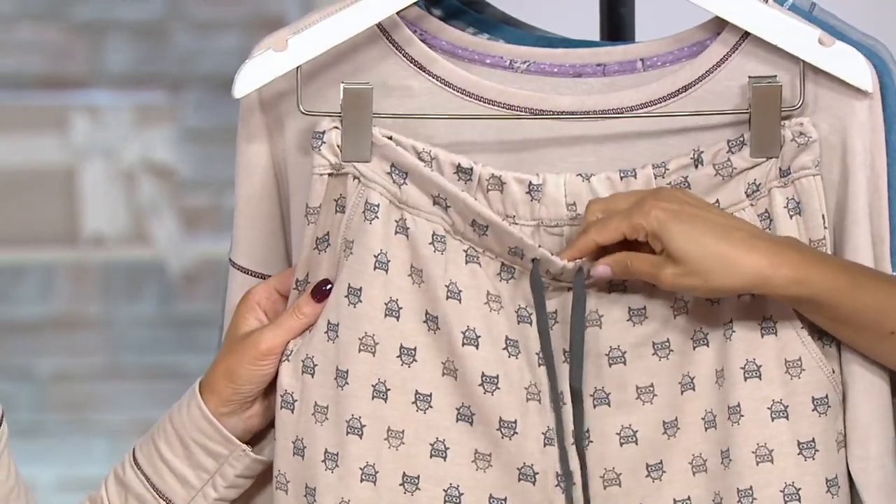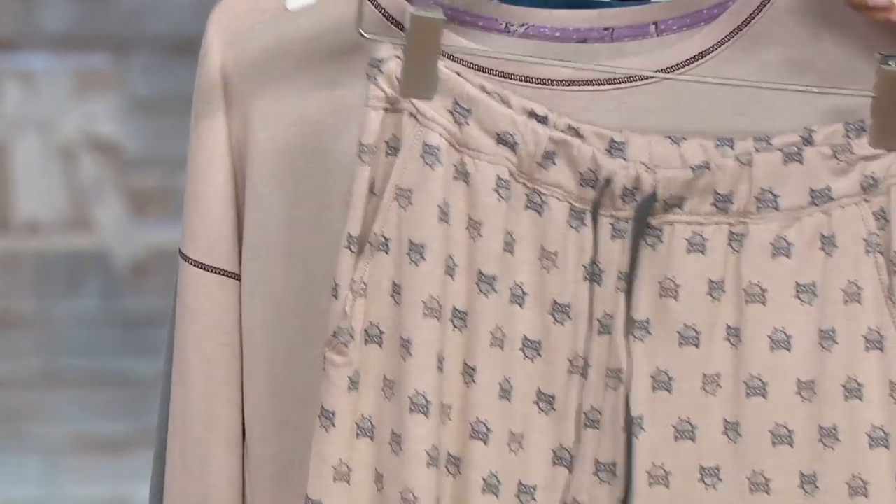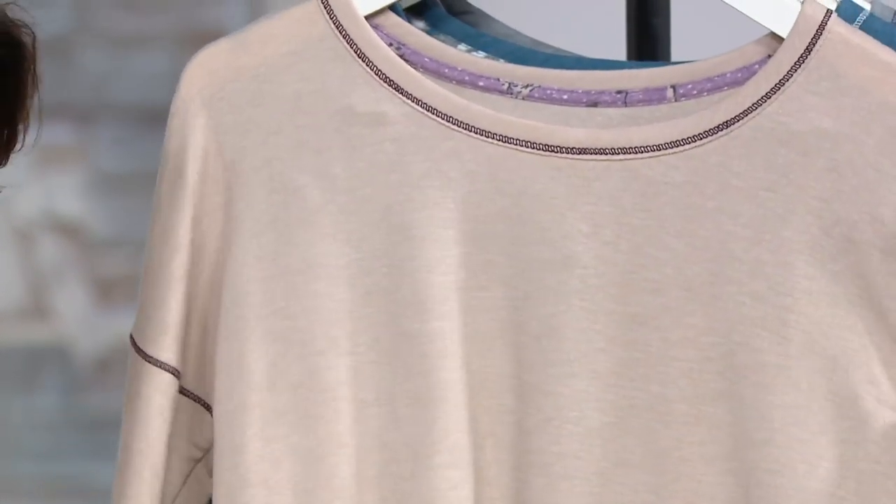Pockets! Elastic waist. Everything you need. We love giving you pockets on a pajama — either on the pants or the top, you're always going to get that from Cuddle Duds.